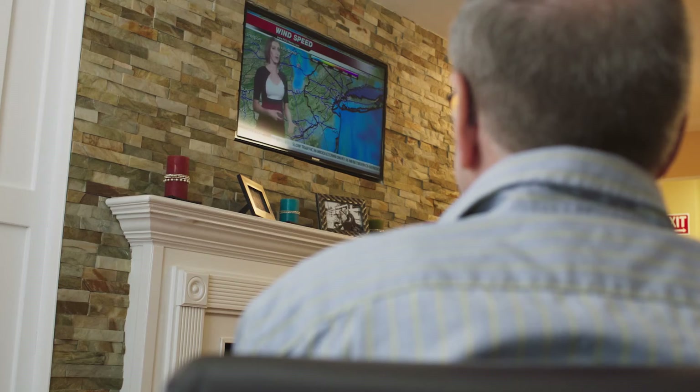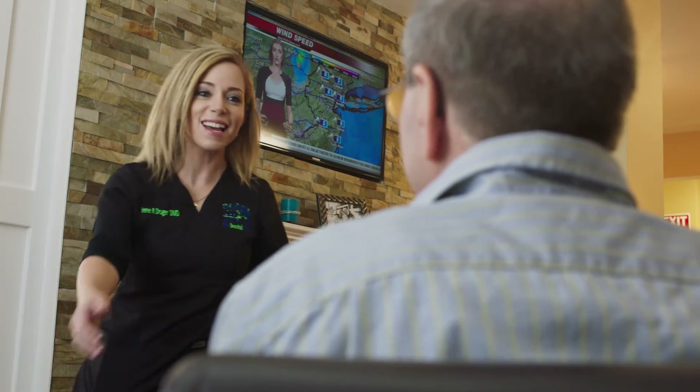My wife and I met in dental school and we wanted to start a practice together. Our office atmosphere has always wanted to be kind of like a friendly home. We want people to feel comfortable here. Welcome to the dental family.